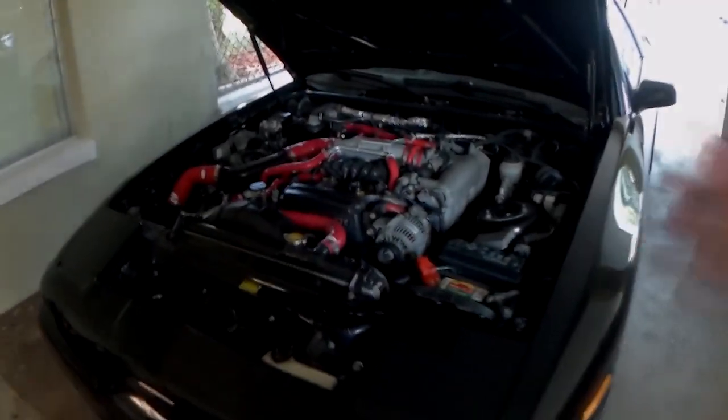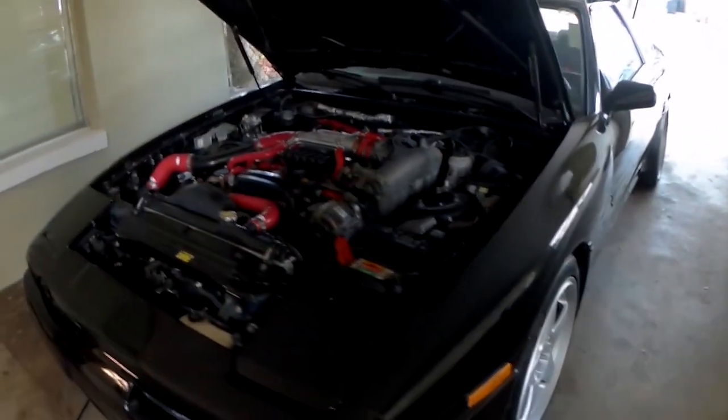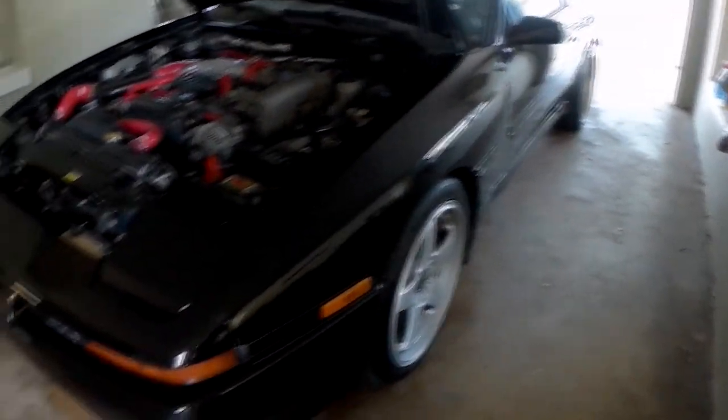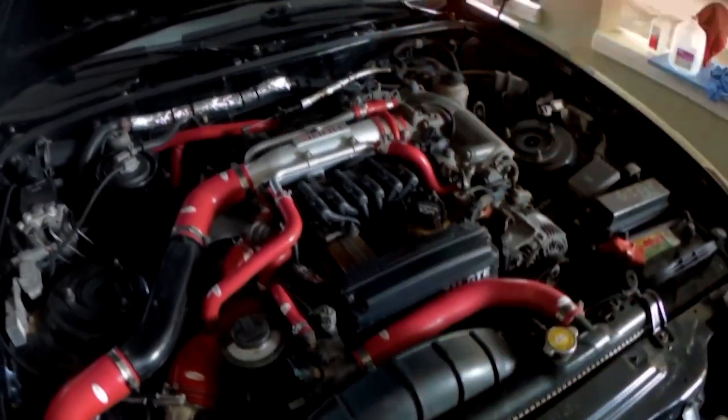All right, so I hope you guys liked the intro clip, but this is my car. This is a 1991 Toyota Supra Turbo. And unlike most Supras out there, this one is actually fairly stock. The only modifications I have done to it is a built head, ARP head studs, and a metal head gasket.